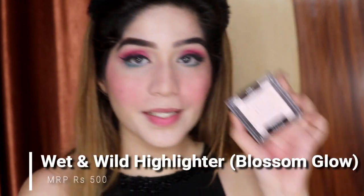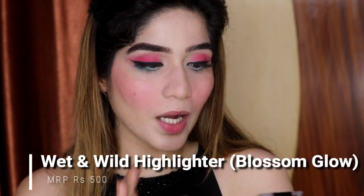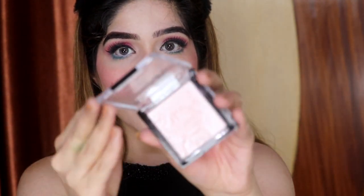Because our face is matte, there is no glow or shine since we've used all matte products. We need to apply highlighter so that our face gets a little glowy. We will apply powder highlighter, not cream, because powder is oil-resistant and will not melt, whereas cream will melt. I use Wet n Wild Mega Glow Highlighter in the shade Blossom Glow. It has a pink reflector, which is why my makeup has a little pink tone.